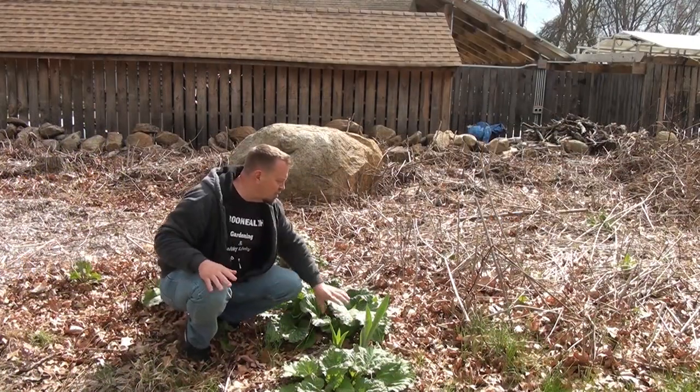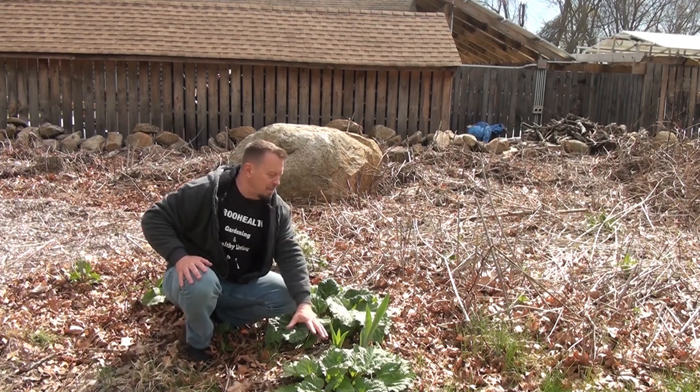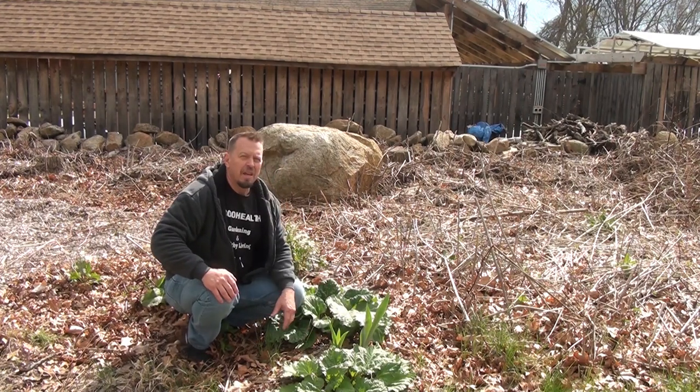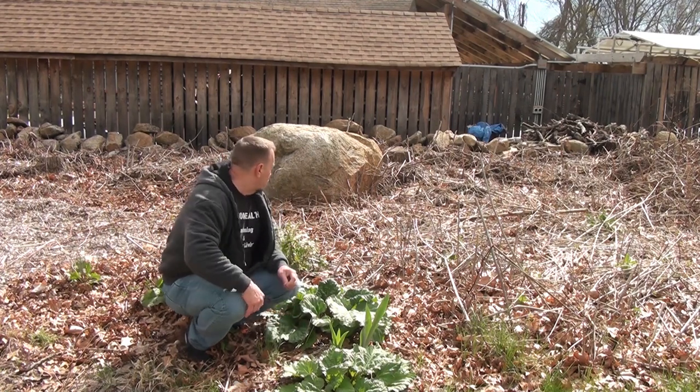Some stuff I'm doing permaculture-wise is putting in rhubarb. I've got some nice rhubarb plants here and that'll be awesome for pies or sauces or whatever.